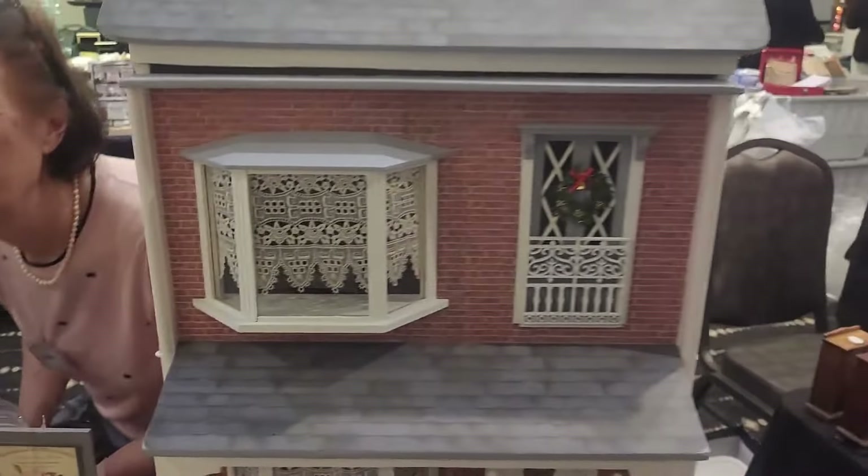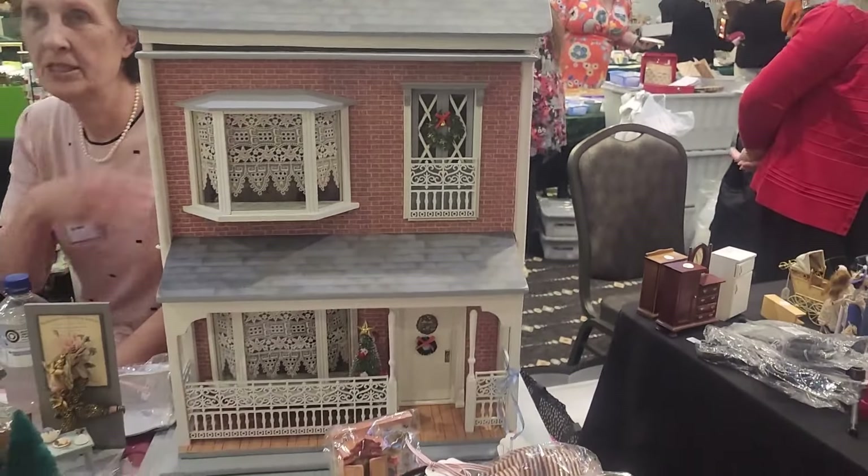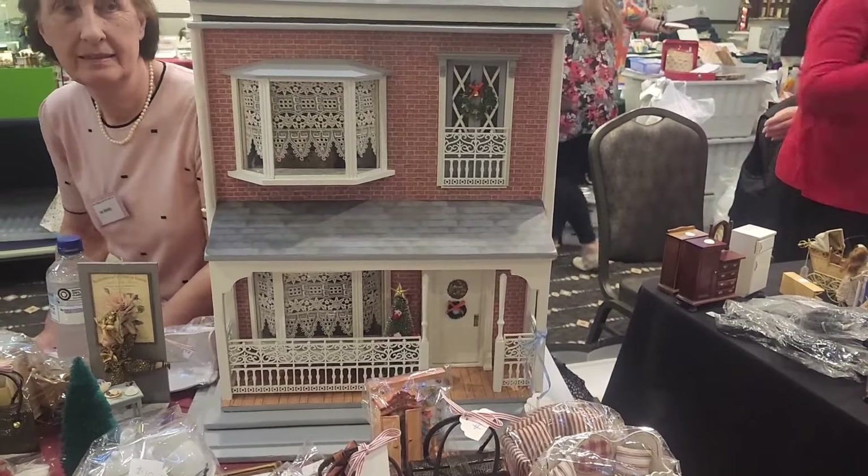It's a lovely house. Did you make the house? Yes. You restored it — it's lovely.